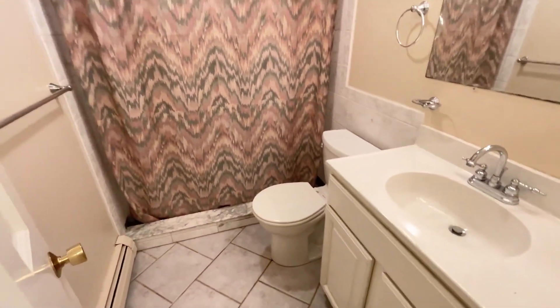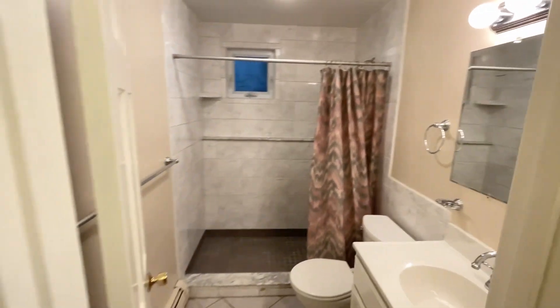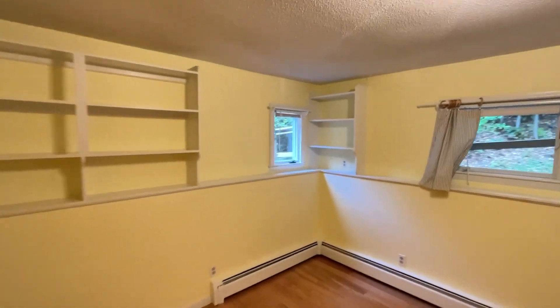So this is the downstairs bathroom. This is a walk-in shower. And this is bedroom number four. It's a good-sized room.